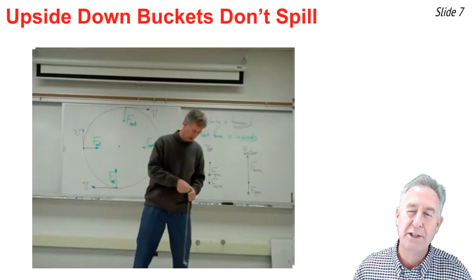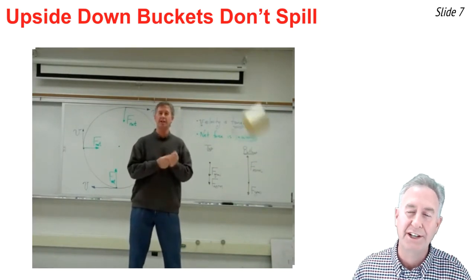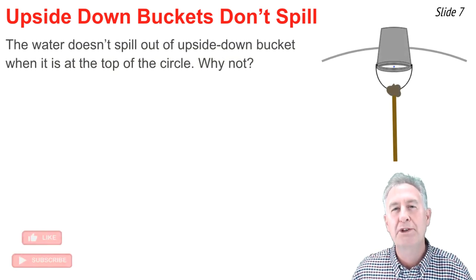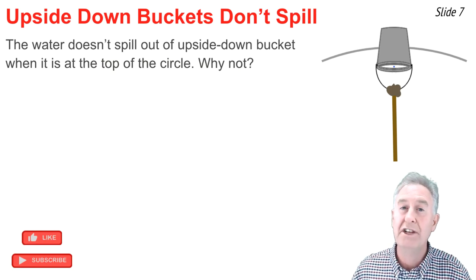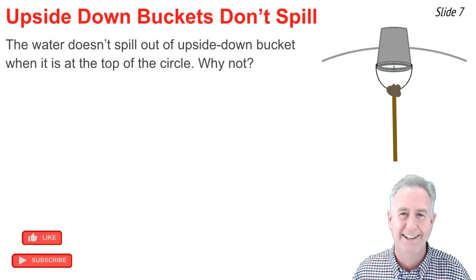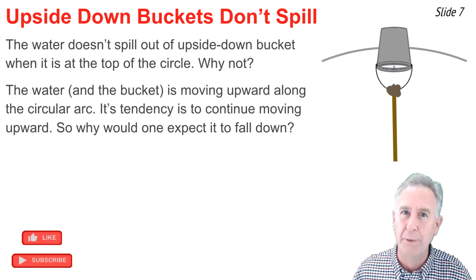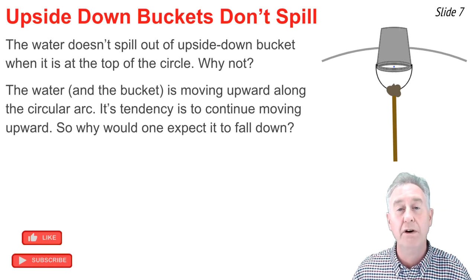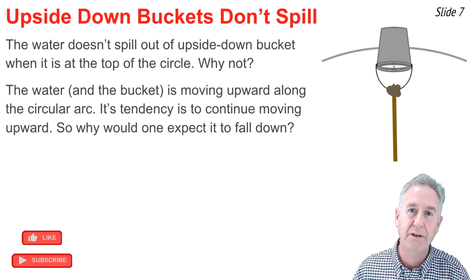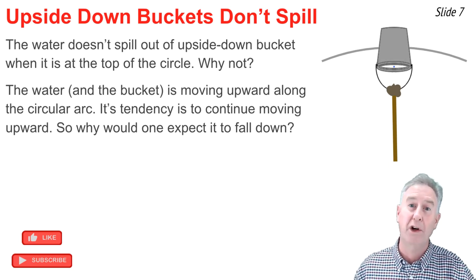A common physics demonstration is the whirling of a bucket of water in a circle — check out the link in the description section if you haven't seen it. What many people are surprised by is that when the bucket is upside down at the top of the circle, the water doesn't spill out. One answer to why not: the water has been moving upwards along its path, and when it gets to the top of the circle, it would still want to continue moving upward — why would anyone expect it to fall downward?